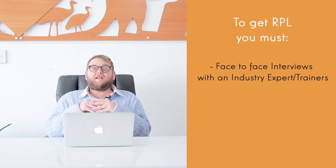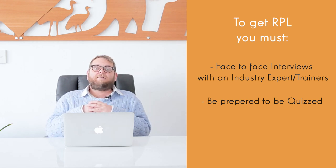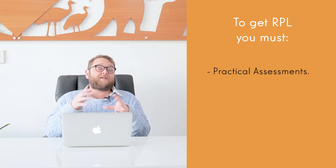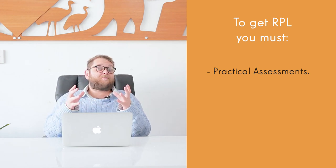Step two would be doing a face-to-face interview with the assessor, where they can basically quiz you on the industry and your knowledge and see how much you know. This is a way for them to work out and give you scenarios to see if you do have the industry knowledge that you're claiming. Another element to RPL is practical assessments. It's very common for them to have a workshop-type scenario or a practical area where you can perform some basic tasks, allowing them to assess your ability in this area.